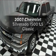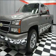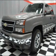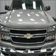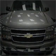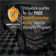We're presenting the 2007 Chevrolet Silverado 1500. If you're looking for a first-rate auto, this one could be yours today. With a powerful 8-cylinder engine connected to a smooth-shifting automatic transmission, this vehicle qualifies for our free Super Guarantee Autos Vehicle Warranty Program.